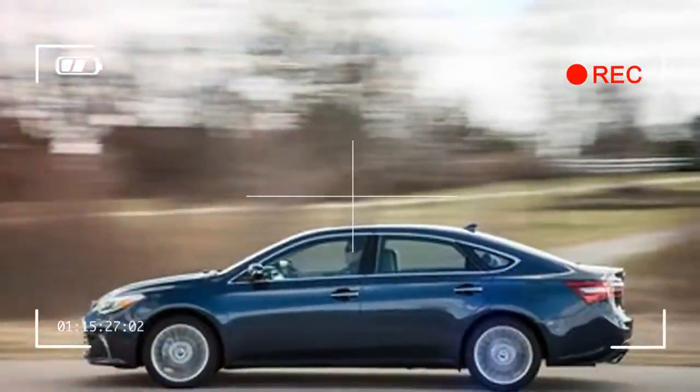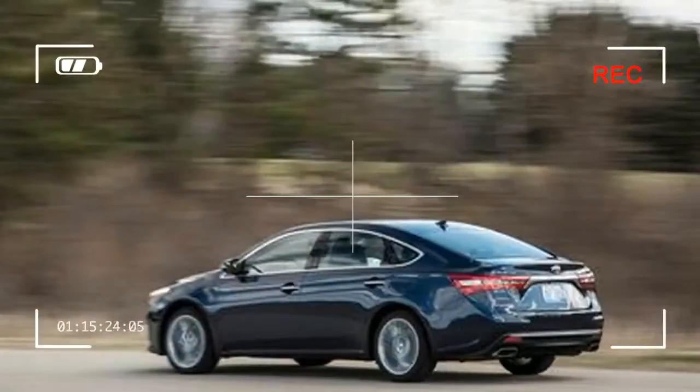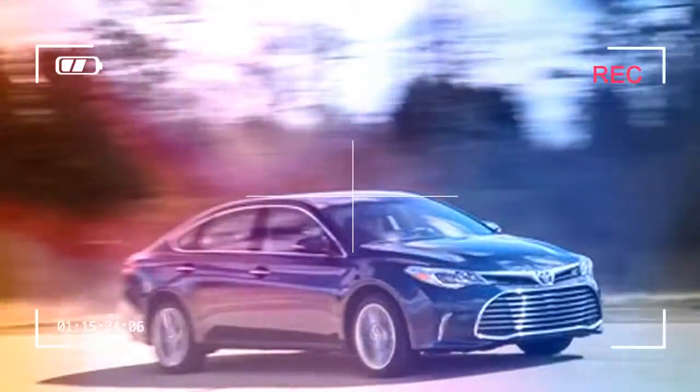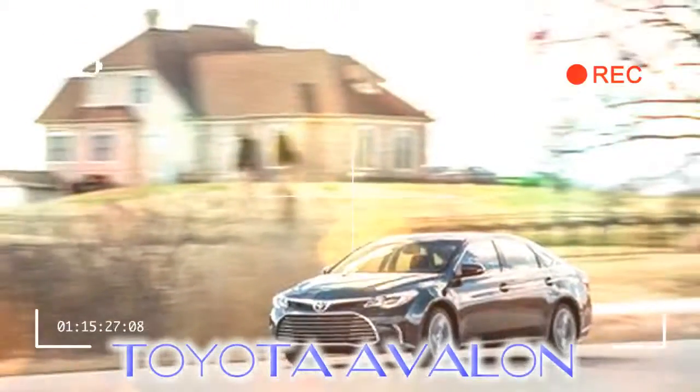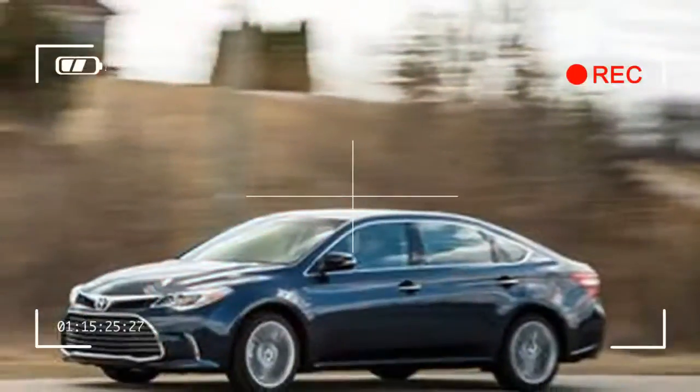The Toyota Avalon's V6 engine is gutsy and smooth, and its hybrid powertrain is an efficient option. Its transmission choices — a six-speed automatic or a continuously variable automatic transmission (CVT) — are the only spoilers. The 3.5-liter V6 and hybrid powertrain carry over unchanged to 2018 and performance should do the same, but its optional electrification is no longer a class exclusive as the 2018 Buick LaCrosse lineup gains an e-Assist hybrid model. A V6 under the hood is common in the large car segment, and the standard Avalon follows the status quo with a 3.5-liter unit that drives the front wheels through the six-speed transmission, providing plenty of oomph with linear delivery.